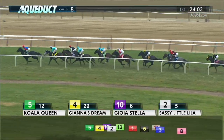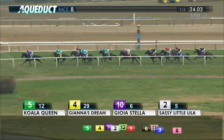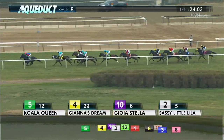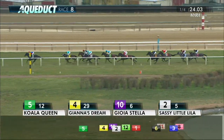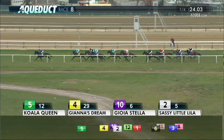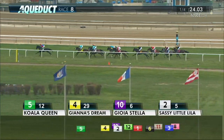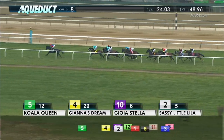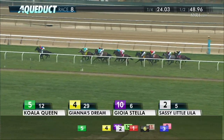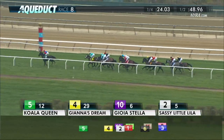Koala Queen goes on with it and has the lead by a length and a half over Gianna's Dream. Koala Queen now by two, Gianna's Dream is in second. Joya Stella is third by a head, Sassy Little Lila down on the inside and fourth, then Instaerma in fifth, followed by My Impression in sixth, seven lengths from the front. For the back, it's Danilovna, then Noble Beauty, Grace Stark, and the trailer is free and clear. The quarter in 24 seconds, the half in 48 and four.